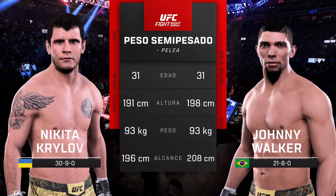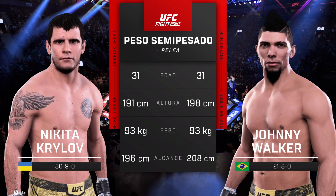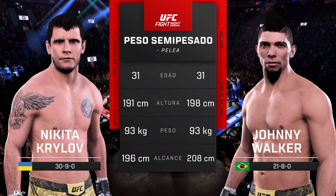Our tale of the tape for this light heavyweight tilt. To get us started with the official introductions, here is Bruce Buffer.